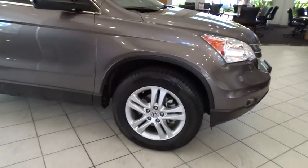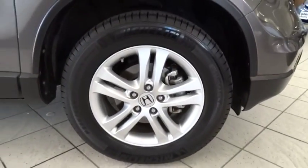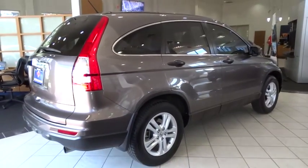Stability control, traction control, anti-lock braking system, keyless entry, CD changer, steering wheel audio controls, moonroof, adjustable steering wheel.